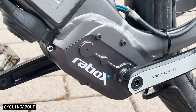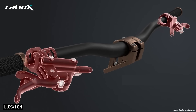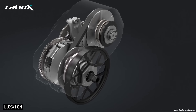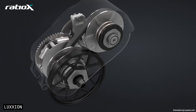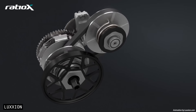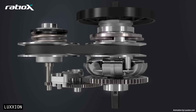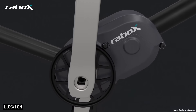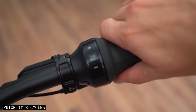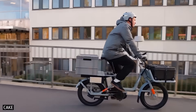We're going to start with a fully automatic gearbox with no shifter, no cables, no battery, and no electronics. The Ratio X transmission is a purely mechanical device that maintains your optimal pedalling cadence, regardless of speed or gradient. This type of gear system is known as a continuously variable transmission, or CVT, and that means it can have not just 10 or 12 gears, but infinite gear ratios between two set points.